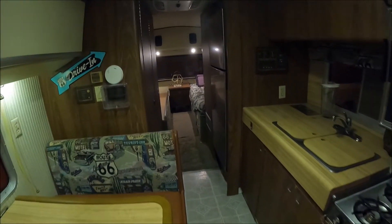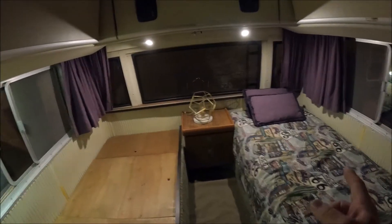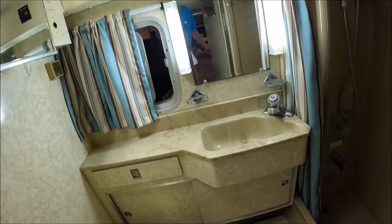Glad to see it made it here into the museum. Here is the kitchen. The bed's in the back. Check out the bathroom — there's your step-in shower, toilet, and sink.